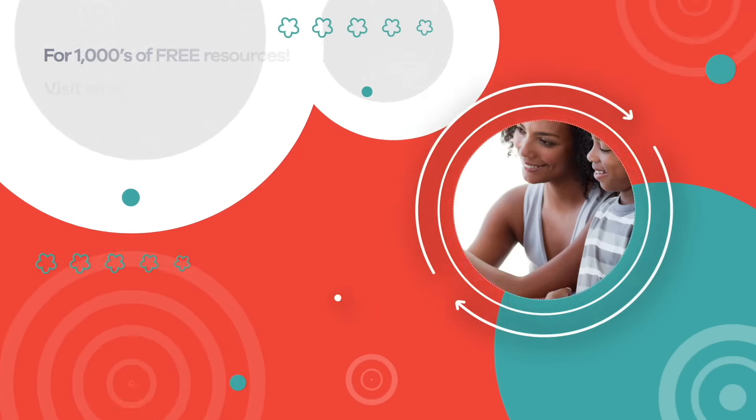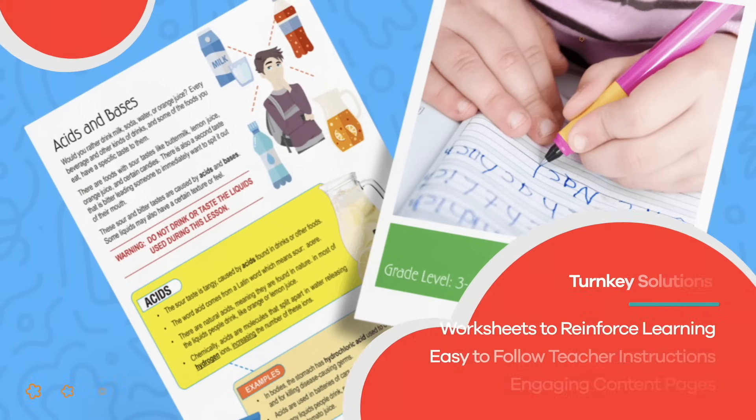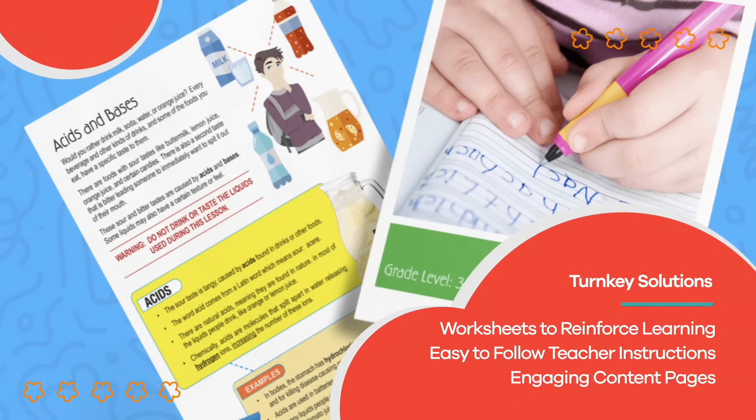Visit us at LearnBright.org for thousands of free resources and turnkey solutions for teachers and homeschoolers.